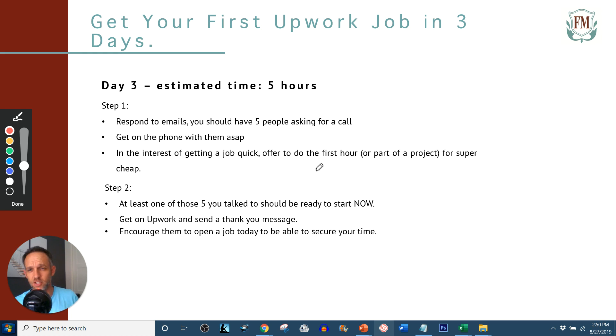Step two: at least one of those five you talked to should be ready to start now. You applied for 20, got on the phone with five, and one should be ready to go today. Get on Upwork and send a thank-you message right after that phone call, and encourage them to open a job ASAP. So many prospects will say 'you're the person for the job,' then leave for the day and by tomorrow they've talked to three other people and you're ancient history. Send that thank-you message to secure your time.